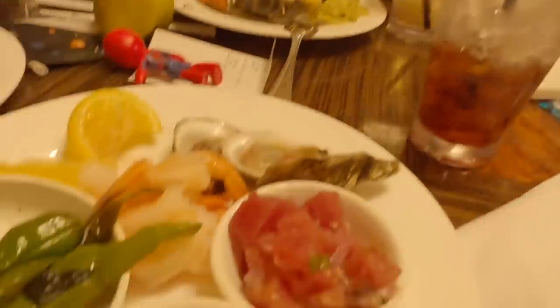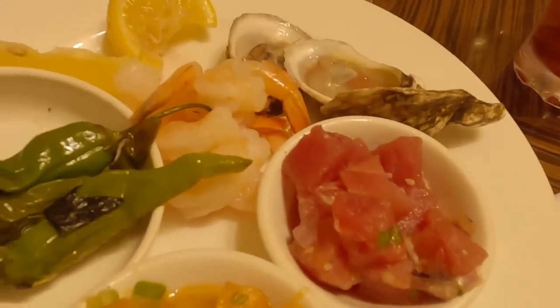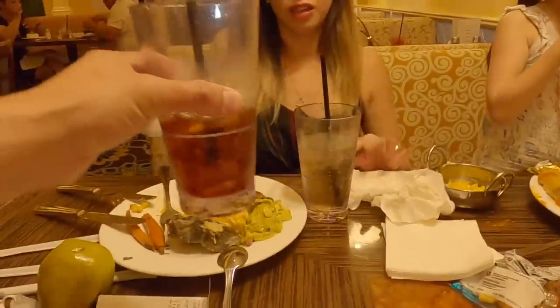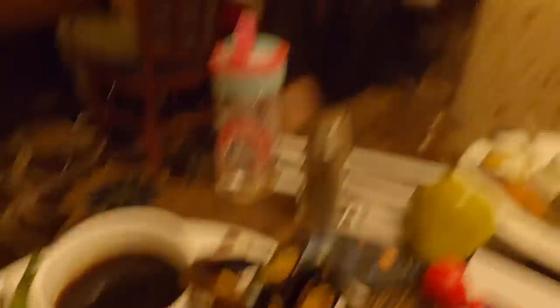So this is what I got: salmon poke, tuna poke, some shrimp. They also have oysters — it needs horseradish, that's why. And that's Leia's first time eating a mussel — she saw it, she said she wanted it.